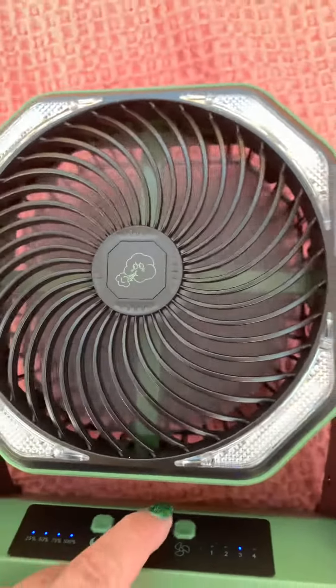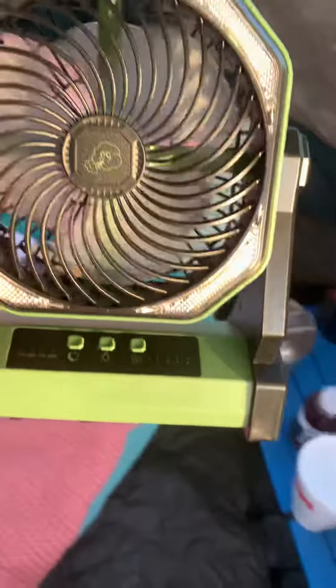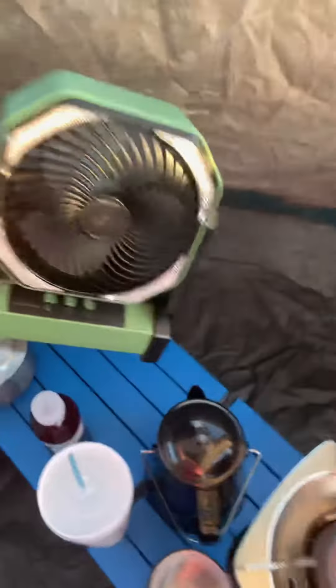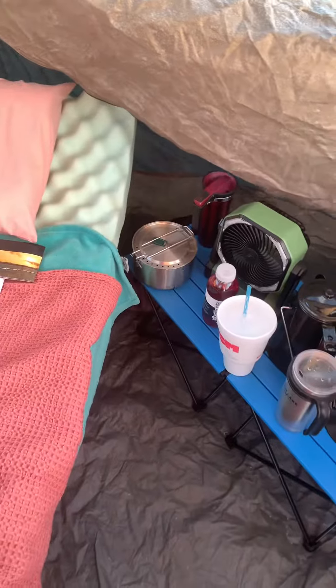This fan can crank out the air. I don't know if you can hear it. It's feeling good. And it lasts — I ran the fan last night pretty much all night and only burned up about half of the battery, which is awesome.